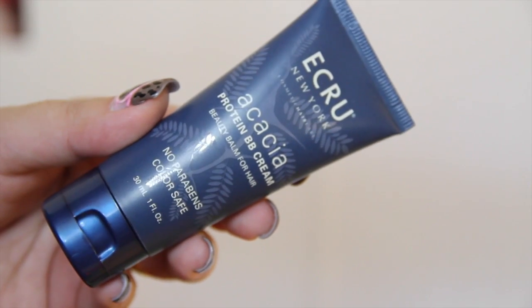The first thing that I have inside is this Acacia Protein BB Cream, and this is for hair. This is a beauty balm for hair and I have never heard of or tried a BB cream for hair, so this is really interesting. That is how the packaging looks like — it has 30 ml of product, no parabens, and it is color safe.